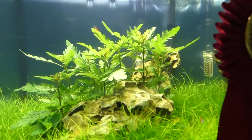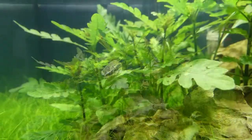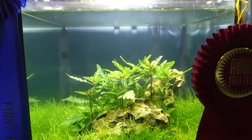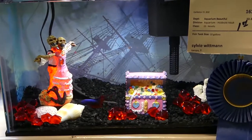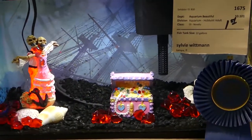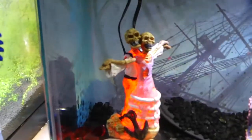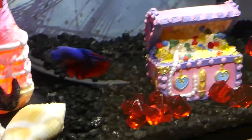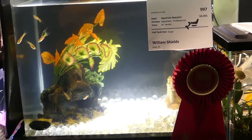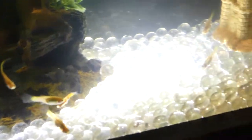Second place in the nano category is Dharmesh Patel. Here's a pretty unique entry by Sylvie Whitman, who took first place in the novelty portion of the competition. I really like this piece right here in the middle. Taking second place in the novelty section is Bill Shields — very young, the Tampa Bay Aquarium Society president.